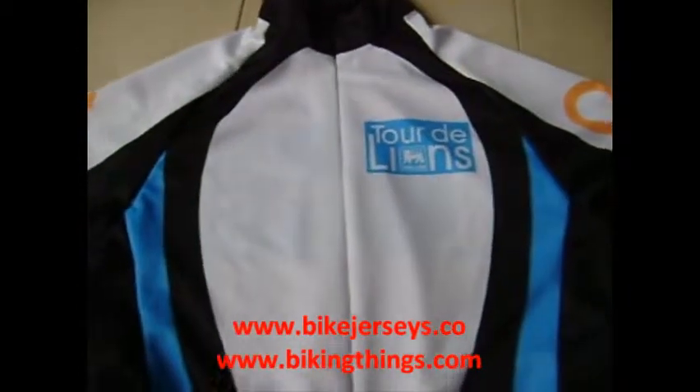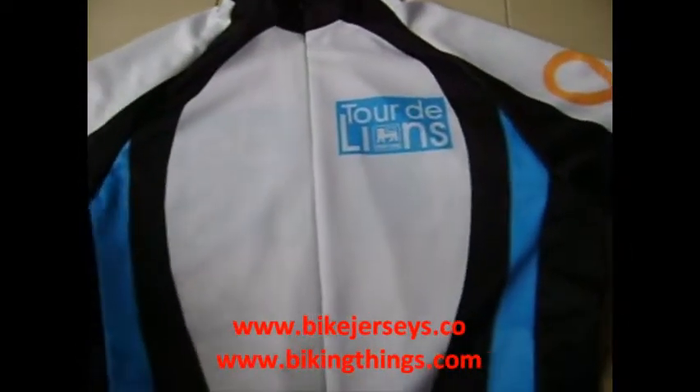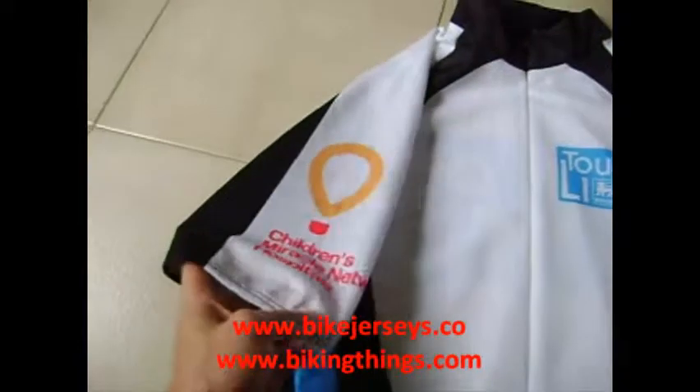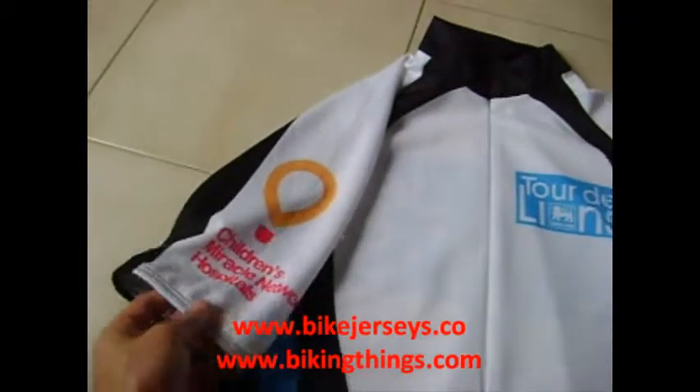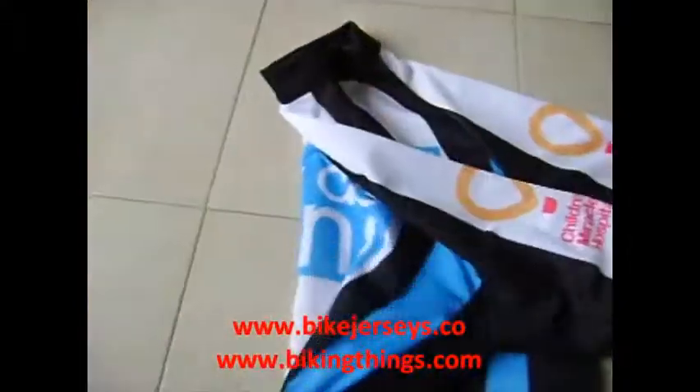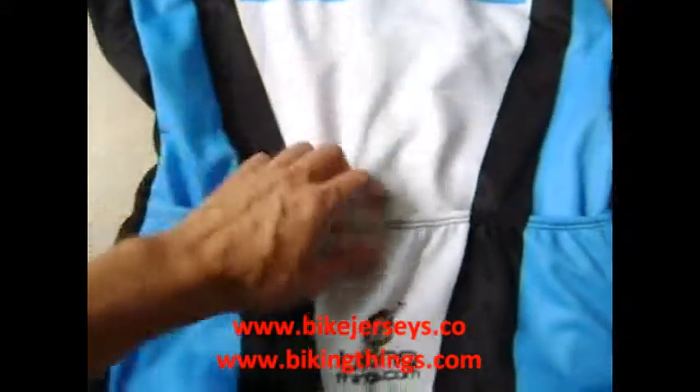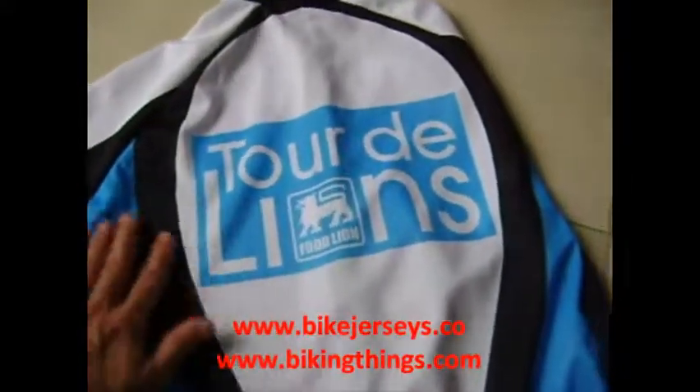Here's a custom-made bike jersey with our semi-custom designs for the Tour de Lyons and the Children's Miracle Hospital. On the back you're going to have a big logo and the three back pockets, all digital sublimation.